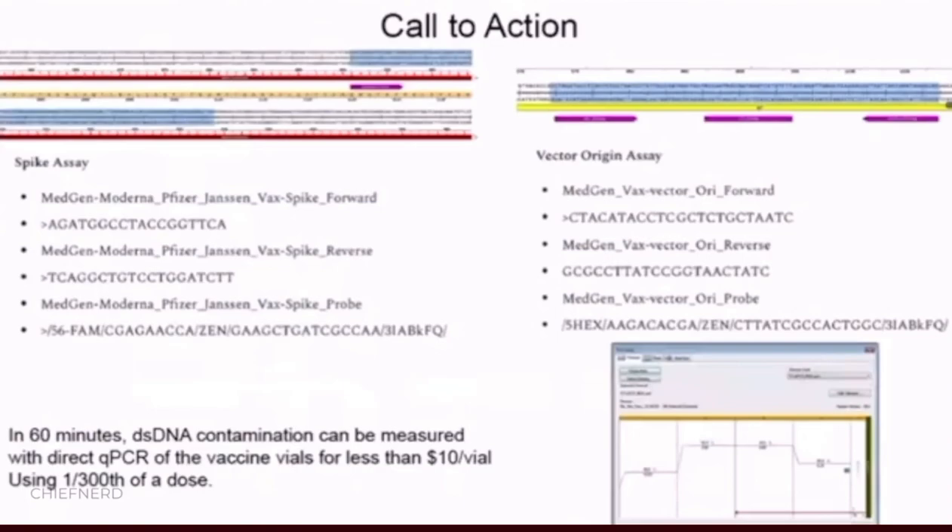All of these primer sequences are now public, and people are downloading them and trying to reproduce this work. You can reproduce this work in 60 minutes with a microliter of the vaccine, which is 1/300th of a dose, for less than $10. I encourage everyone to try and do this to understand what we have at foot. I will note we did not measure any of the bad lots in the Schmeling et al. paper that demonstrated high adverse events in certain lots — we were measuring what seemed to be normal lots.